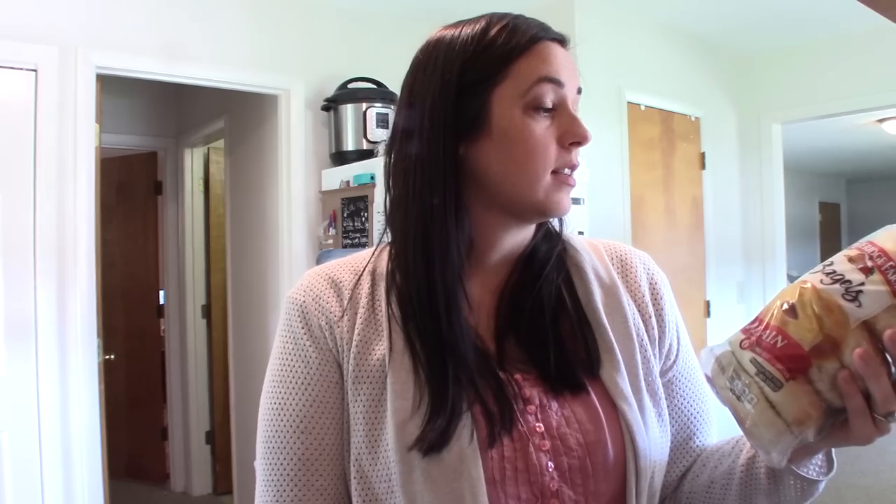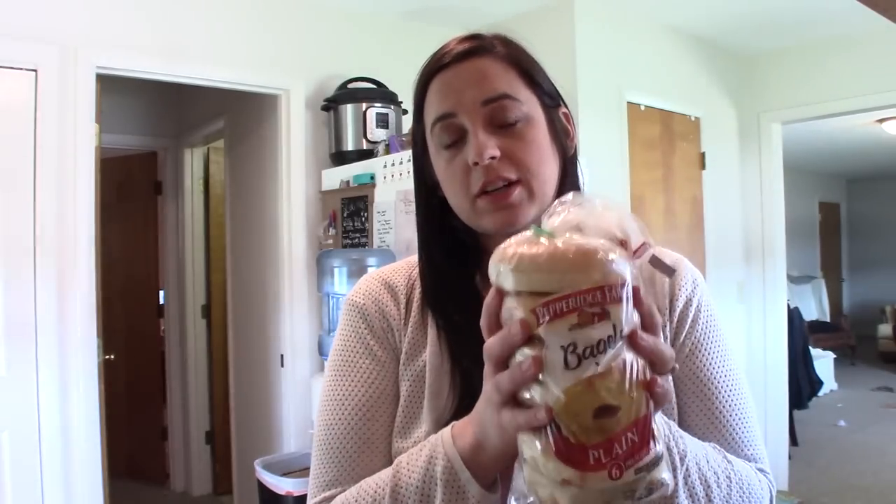I make my own bagels and I'm actually doing that this afternoon, so be on the lookout for that video coming up soon. I make them every week for my family — they come out great. It only makes six bagels and there's four of us, so for a whole week I don't want to be slaving away making bagels. These are a supplement; my daughter likes them.